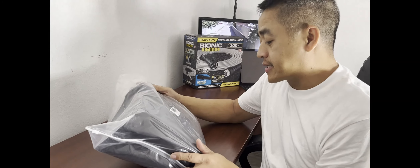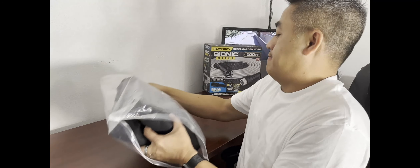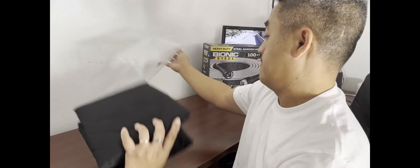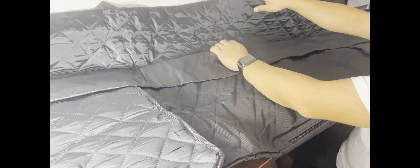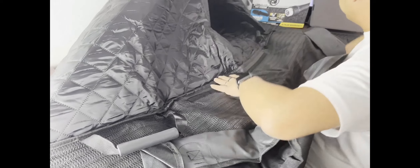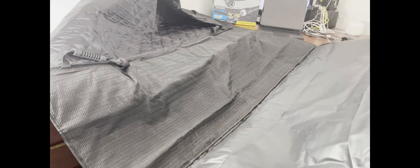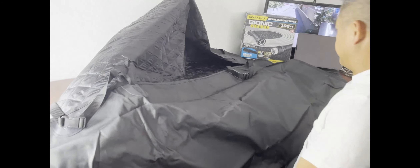Alright, stay tuned for the review. So what you receive is this box right here — it says 'new rear seat cover for pets.' Let's open it up. It's bigger than I thought! Alright, now we're going to go outside to my car and install it to see what happens.